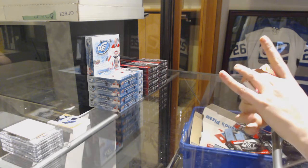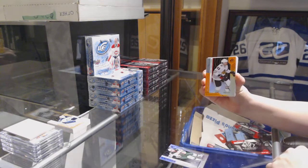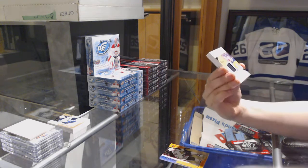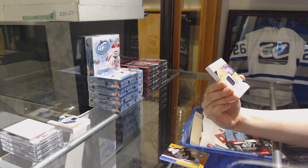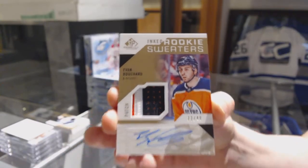We've got a rainbow number to 294, Carson Sose for the Minnesota Wilds. We've got number to 113, Carl Dalstrom, orange rookie for the Chicago Blackhawks. We've got an inked rookie sweaters patch, number to 49 for the Edmonton Oilers, Evan Bouchard.